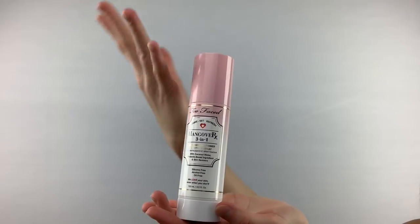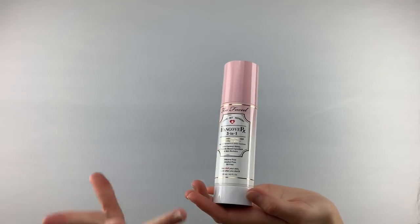Next up, we have the primer, and it is the Hangover 3-in-1 Replenishing Primer and Setting Spray.